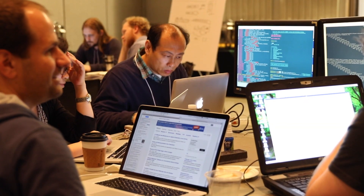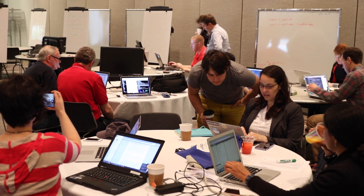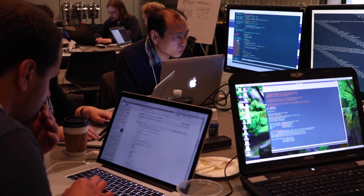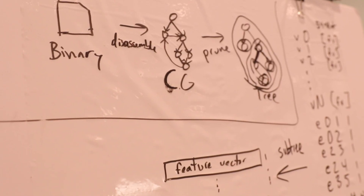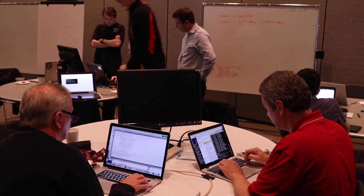We've actually teamed up domain scientists that are already working in teams around an application with mentors that know something about the specific hardware that they're running on, which is a GPU, and then they come together to make things work. This event is a fabulous opportunity for students and faculty to develop relationships and collaborations with these external groups who are pioneers in computing, and to train them to be the next-generation computational scientists to tackle real-world problems in a team setting.